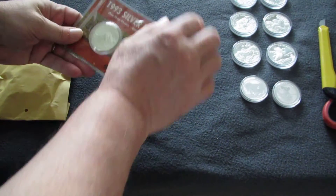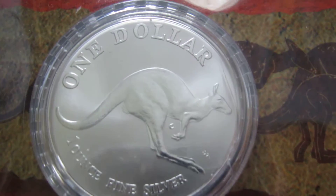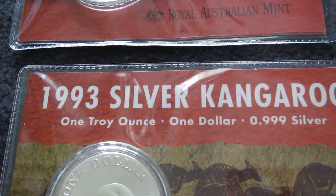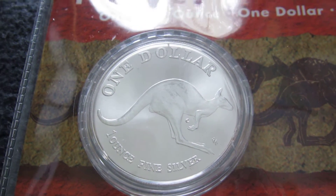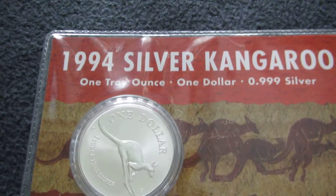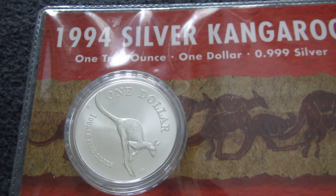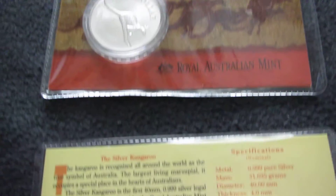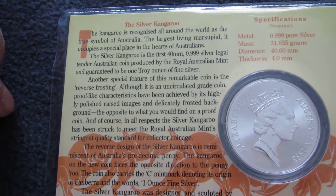These are kangaroos in a blister card. This is the first coin in the series — nineteen ninety-three. And that's the second one.